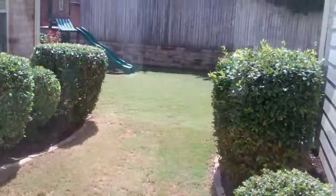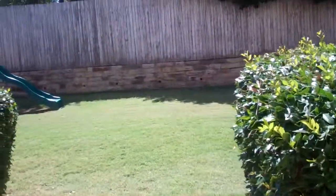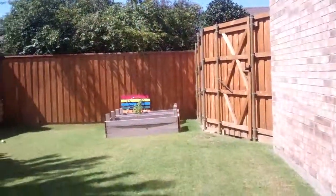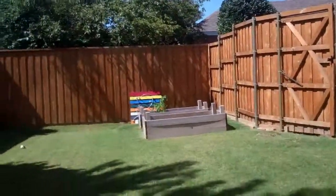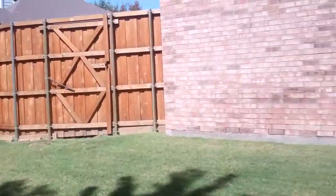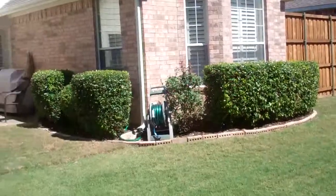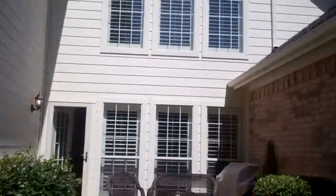Now we're in the backyard. We have a little vegetable garden over here to the right and a beautiful fence. I love the look of the shutters even from the outside — it really makes the house look pretty.